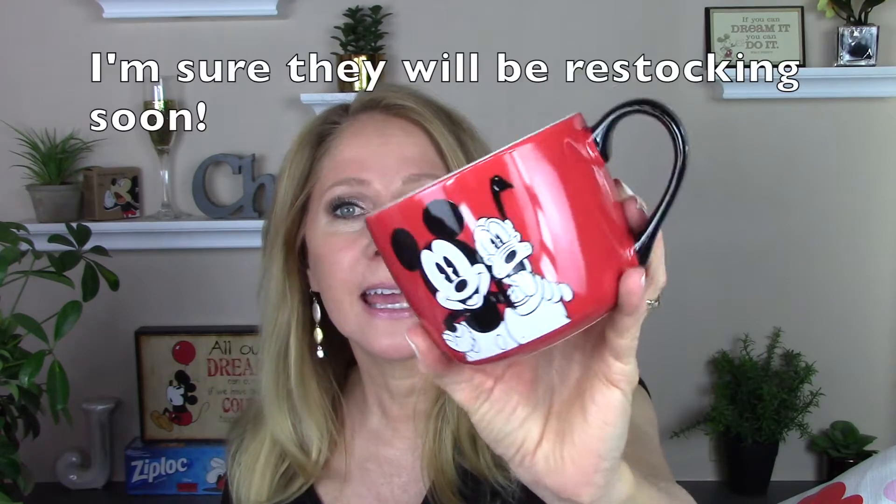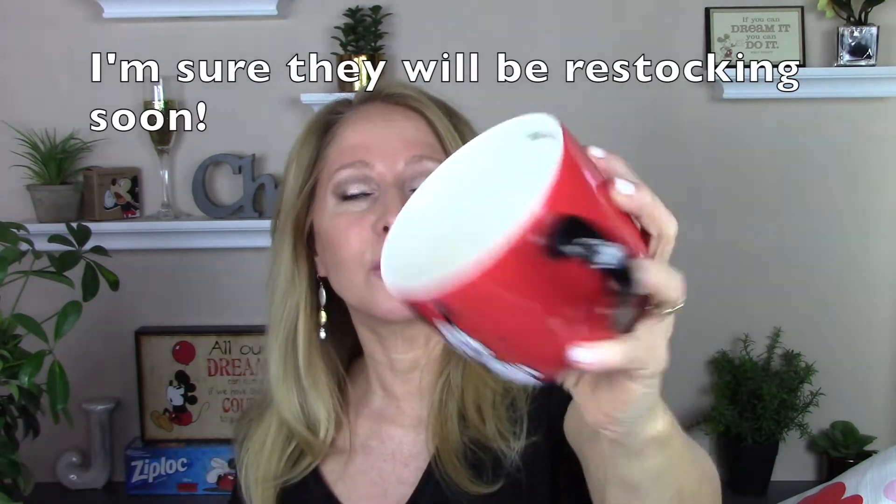They had one of these mugs left and they were $5.99 and it's so, so cute. It says 'you're my pal' on the inside. Just the cutest Mickey and Pluto mug. We collect mugs here at our house — each one of us has a huge mug collection. So that I had to get.